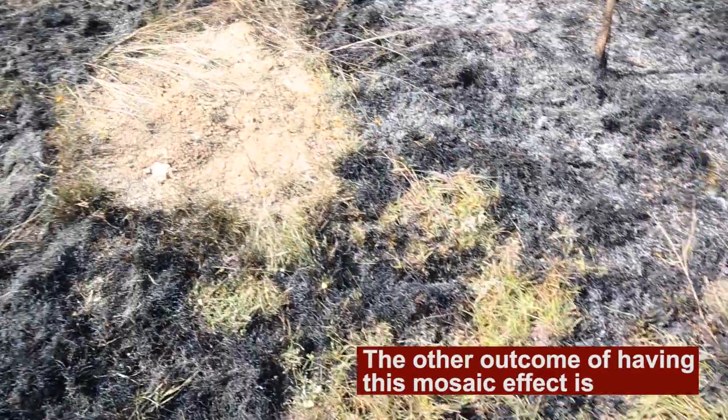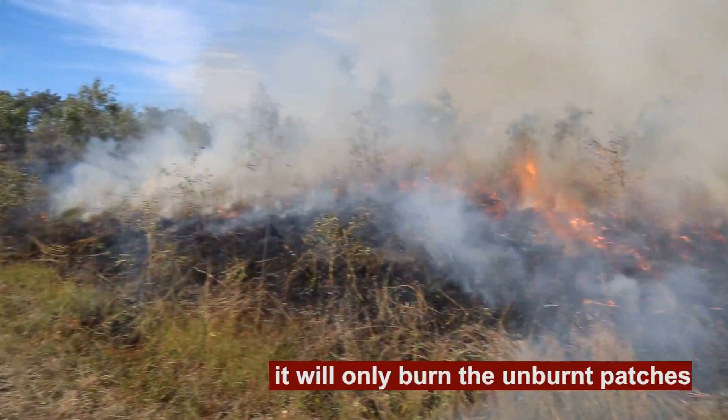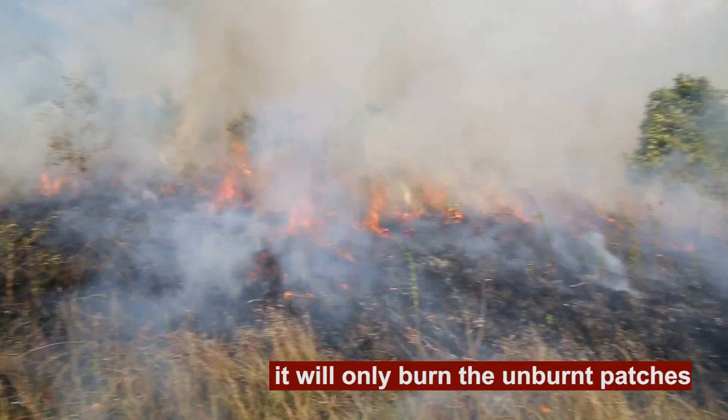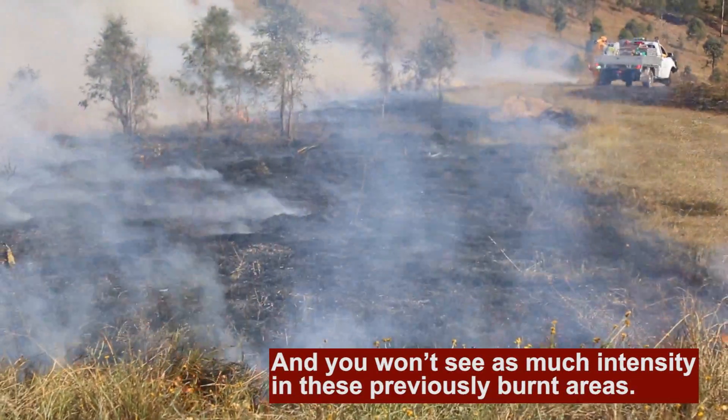The other outcome of having this mosaic effect is when wildfire does come through, it will only burn the unburnt patches, and you won't see as much intensity in these previously burnt areas.